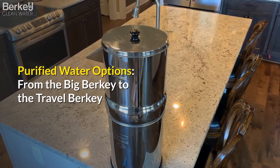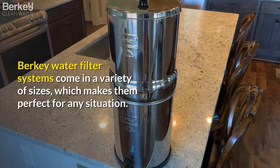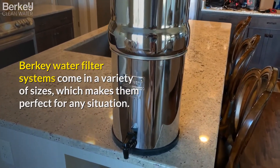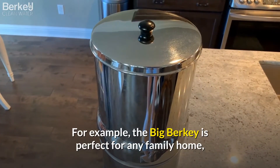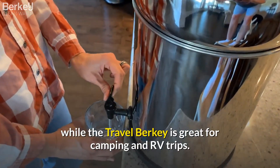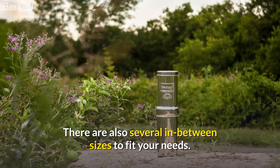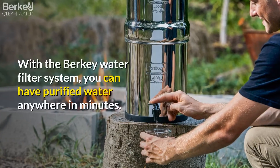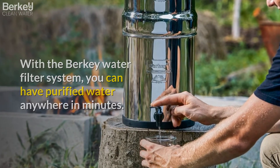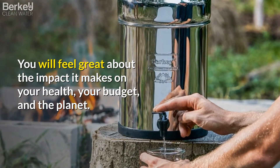Purified water options — from the Big Berkey to the Travel Berkey. Berkey water filter systems come in a variety of sizes which makes them perfect for any situation. For example, the Big Berkey is perfect for any family home while the Travel Berkey is great for camping and RV trips. There are also several in-between sizes to fit your needs. With the Berkey water filter system, you can have purified water anywhere in minutes. You will feel great about the impact it makes on your health, your budget, and the planet.